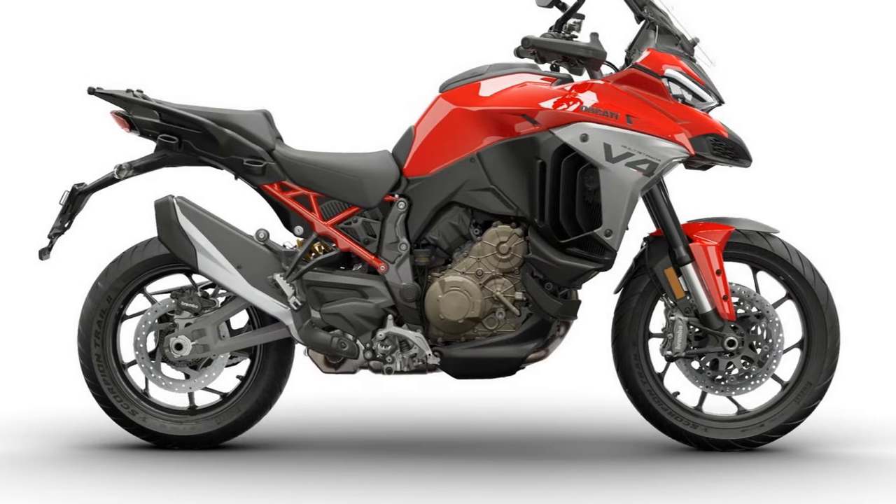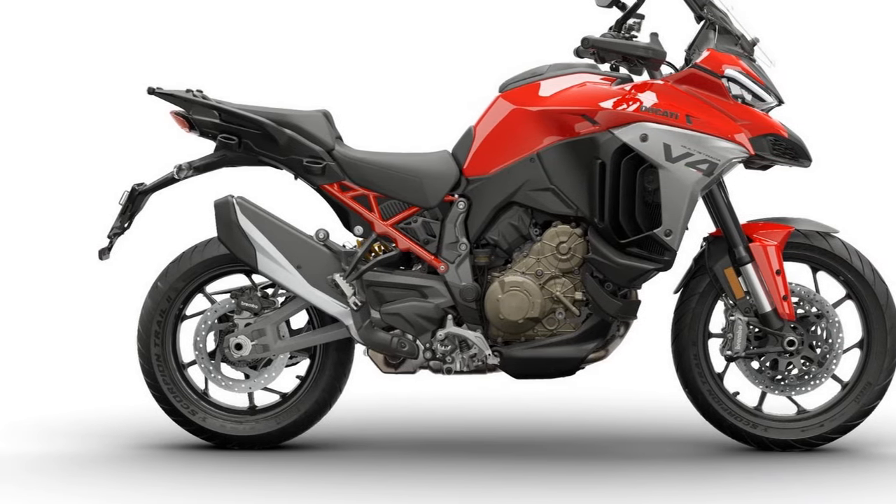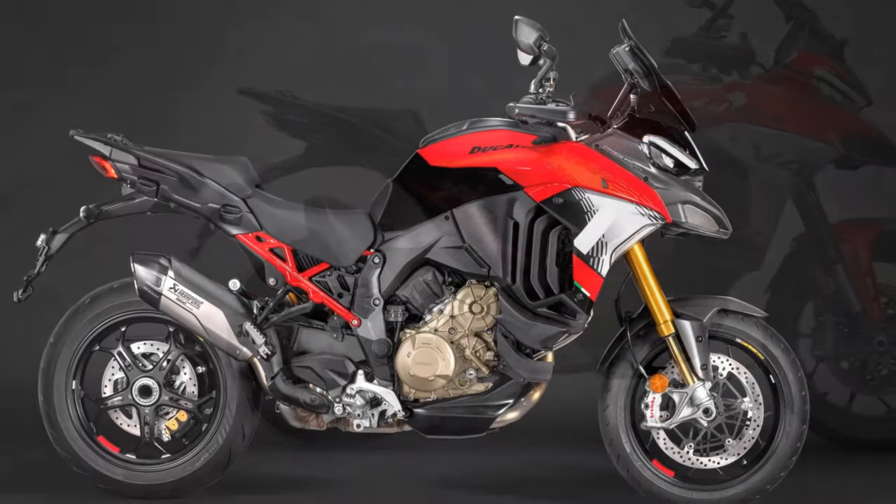The TFT dash has detailed changes to the menus too, and there are a plethora of accessories and packs available for the whole range.